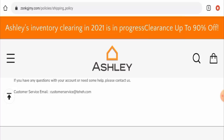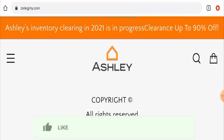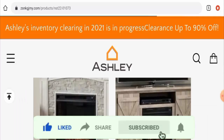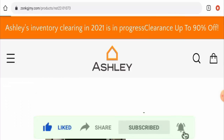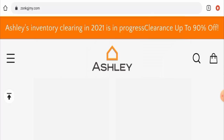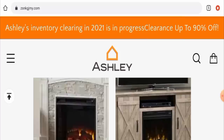Before going further, please like, share, and subscribe to our channel, and share your viewpoints in the comment section. Now we'll talk about the legitimacy factors with the help of which you can judge whether this website is legitimate or a scam site. This website is protected through HTTPS protocol and SSL integration to keep details and transactions safe, which is a good sign.